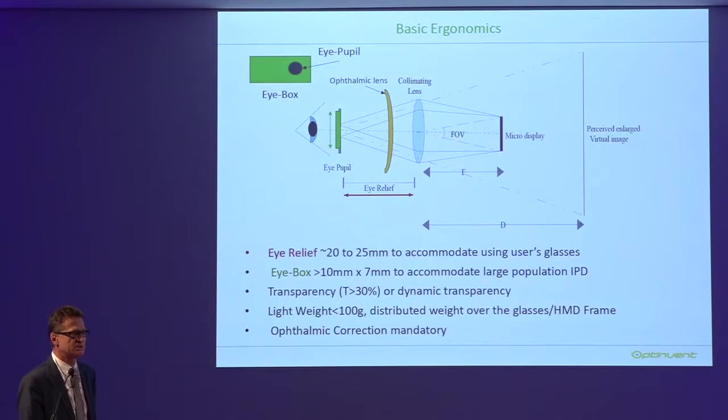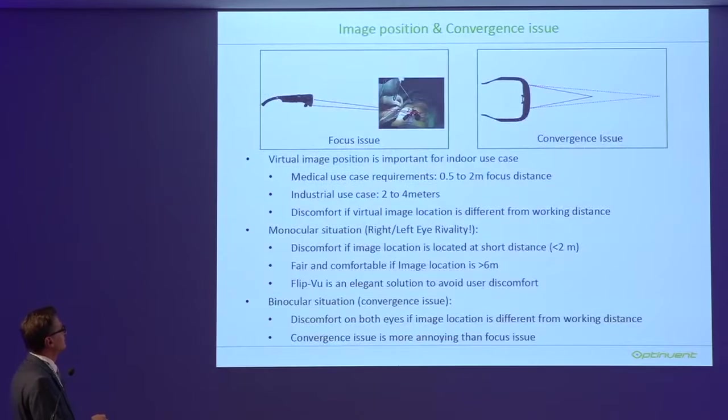These requirements imply a lot of constraints for system design. Another requirement is regarding image position — what we call the virtual image position or focus distance. For example, in an indoor medical use case for a surgeon, the distance is between 15 centimeters and 2 meters; they don't need infinity. For industrial use cases, it's between 2 and 4 meters. The problem is discomfort when the virtual image location differs from the working distance.